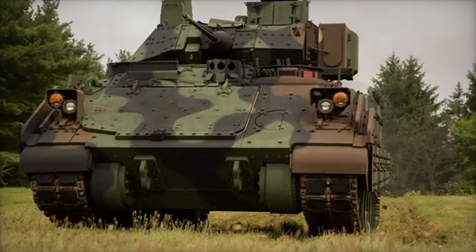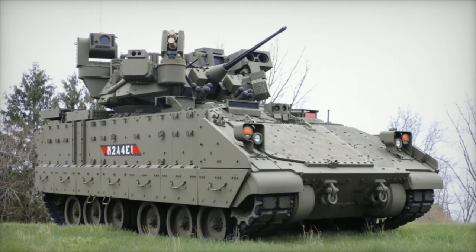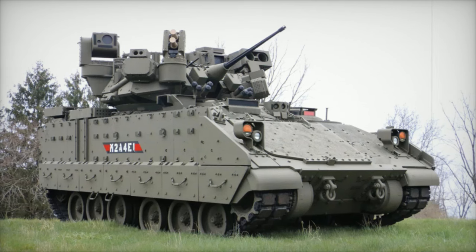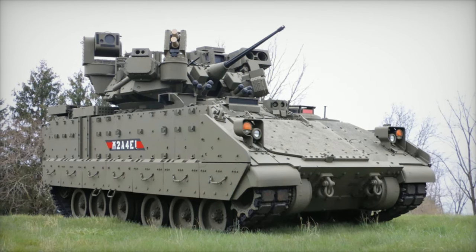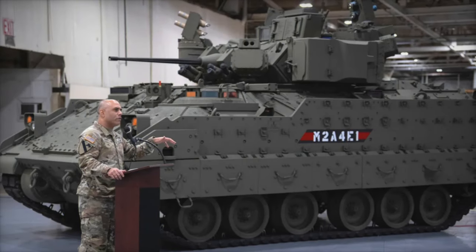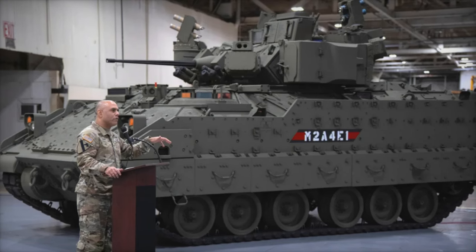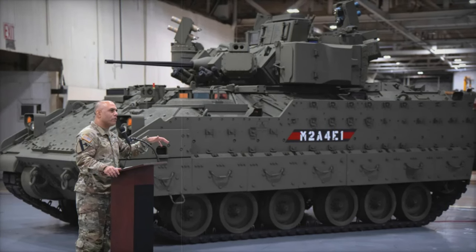Elbit Systems' Iron Fist Active Protection System represents a new era in defense technology, with a versatile and adaptable solution for protecting modern armored fleets against ever-evolving threats. With a design focused on efficiency, precision, and adaptability, Iron Fist APS positions the Bradley M2A4E1 to handle the complex challenges of modern warfare.